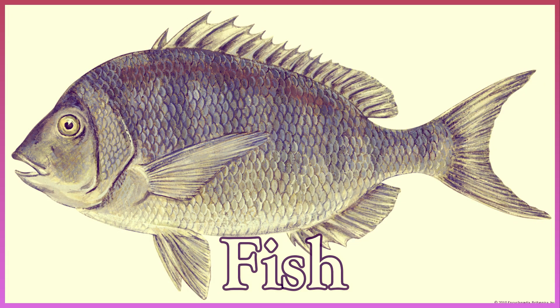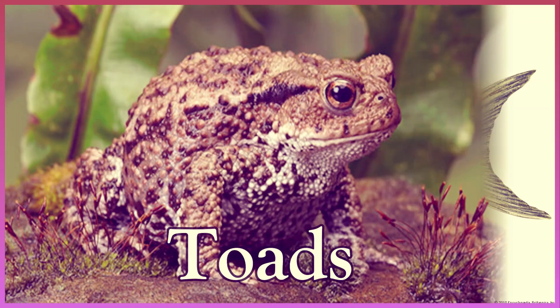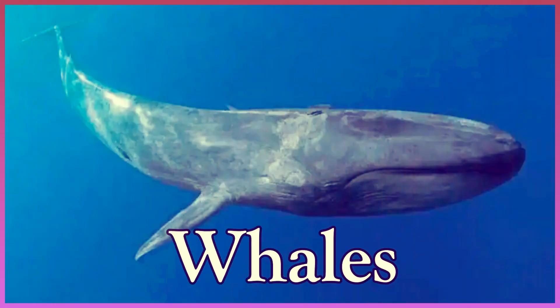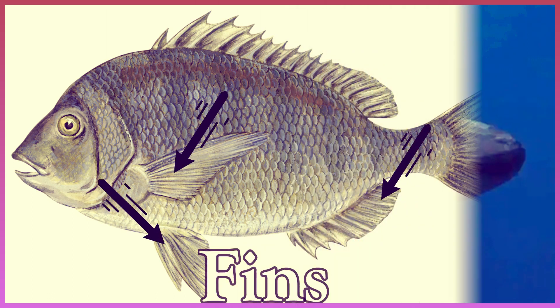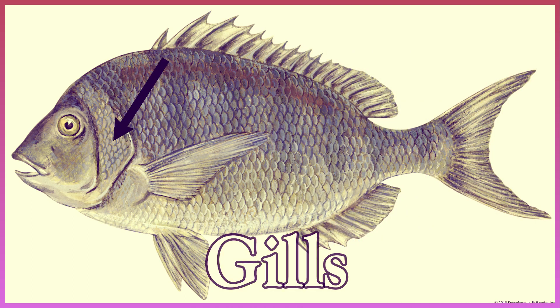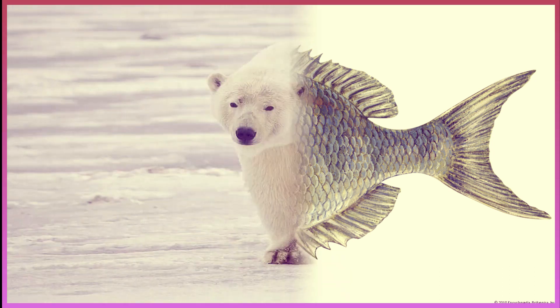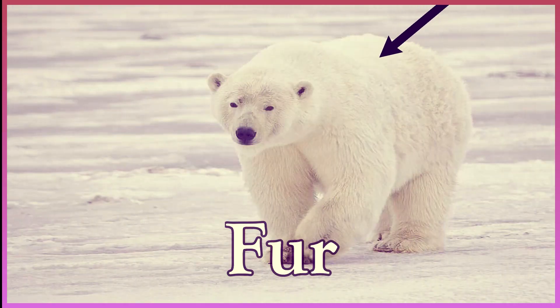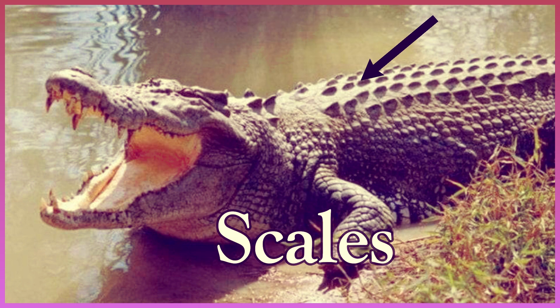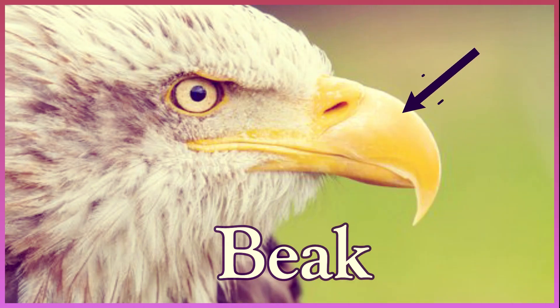Fish. Toads. Whales. Fins. Gills. Fur. Scales. Beak.